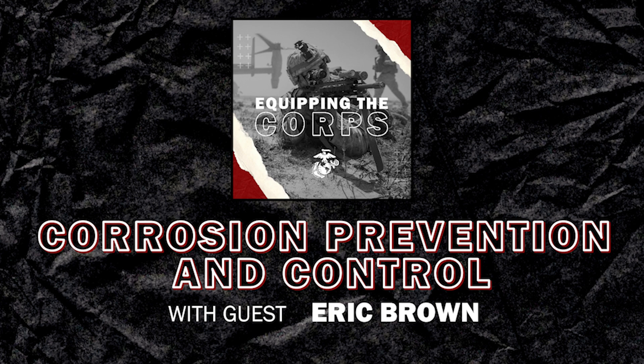What makes CPAC unique is that we are a centrally managed program from SYSCOM, which helps us introduce and dictate policy and get new solutions spread across the Marine Corps. The Army is more segregated and isolated in different topic areas for their equipment — same thing with the Navy.